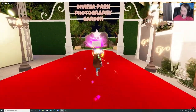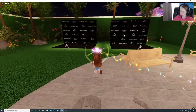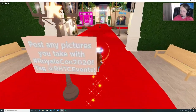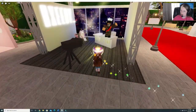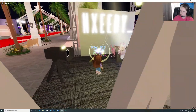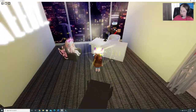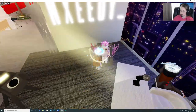Divinia Park Photography Garden. You can see it has backdrops for you to take your pictures. Very cool. Oh goodness. This is cool. I don't know what's going on here. Not sure, but okay.